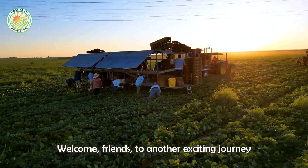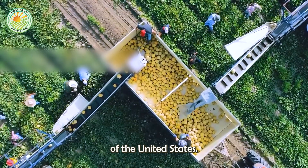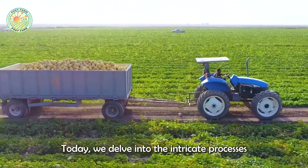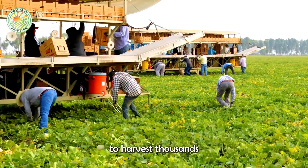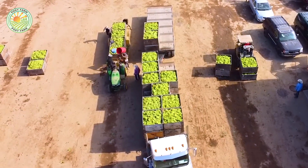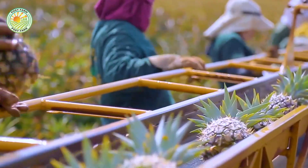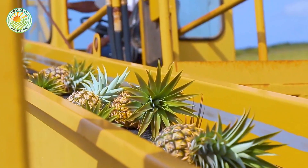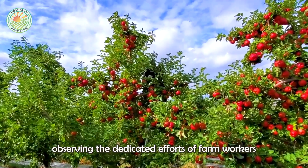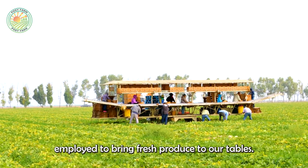Welcome, friends, to another exciting journey through the vast and fruitful lands of the United States. Today, we delve into the intricate processes that allow American farmers to harvest thousands of tons of fruits and vegetables each year. We will visit a variety of farms, observing the dedicated efforts of farmworkers and the advanced techniques employed to bring fresh produce to our tables.